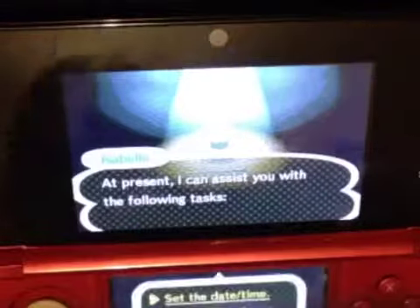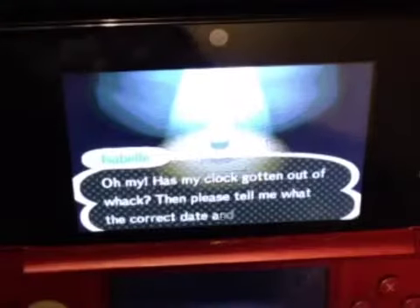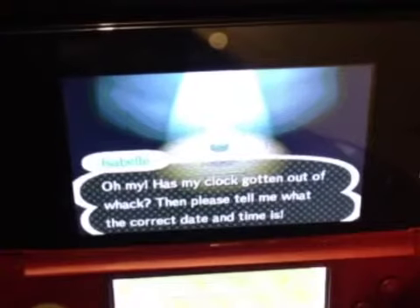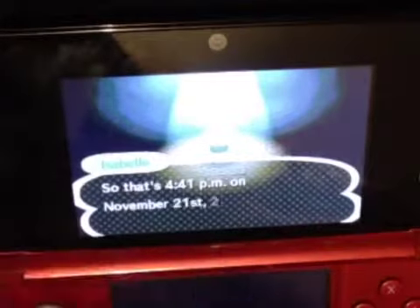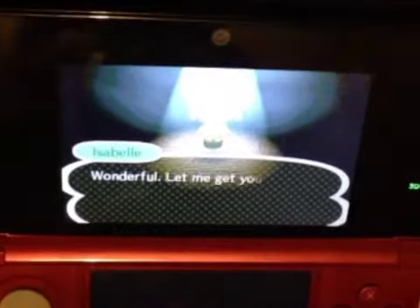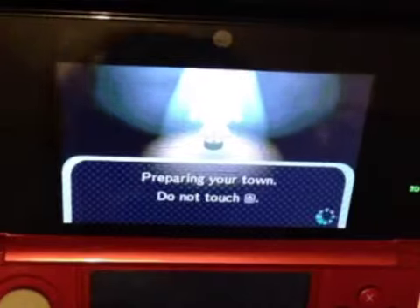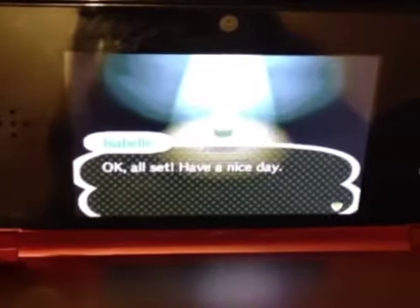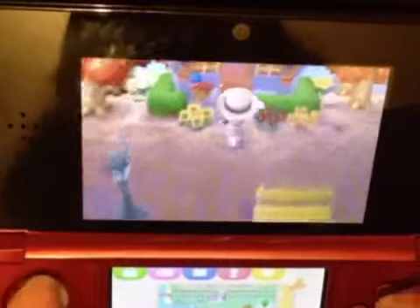Hey guys, so today I'm going to be showing you around my house. Right, let's begin. Maybe someone new has moved in or moved out — nothing new. Okay, let's go into my house.